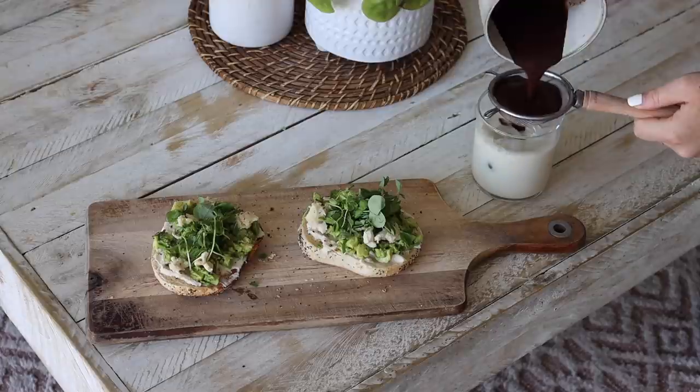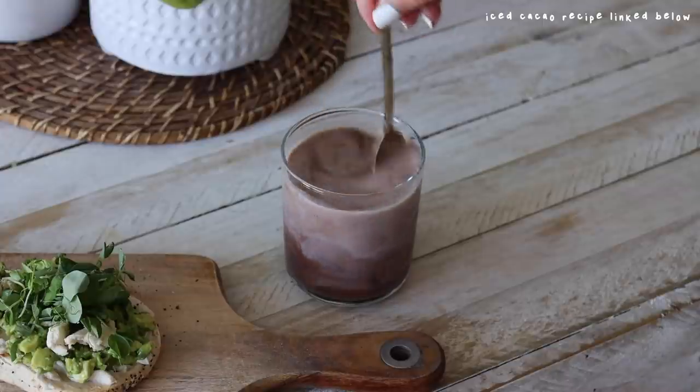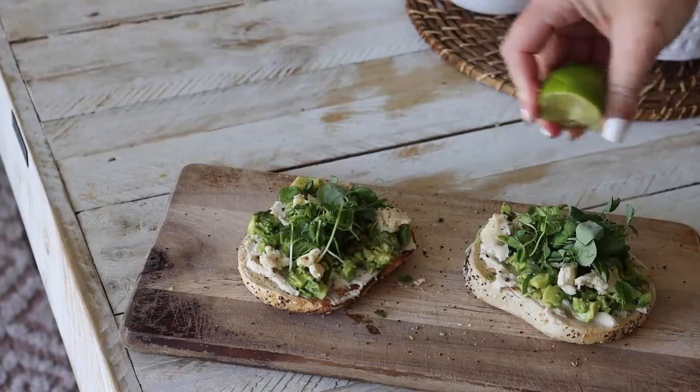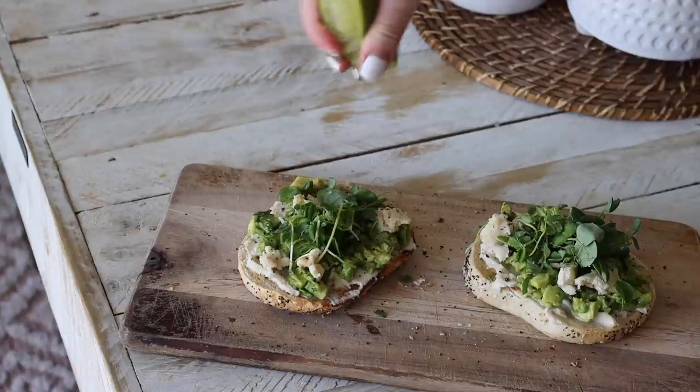To go with my bagel and balance out the sweet and the savoury, I had to have an iced cacao on oat milk. Then I squeezed some lime juice on top of my bagels, and that was my breakfast.